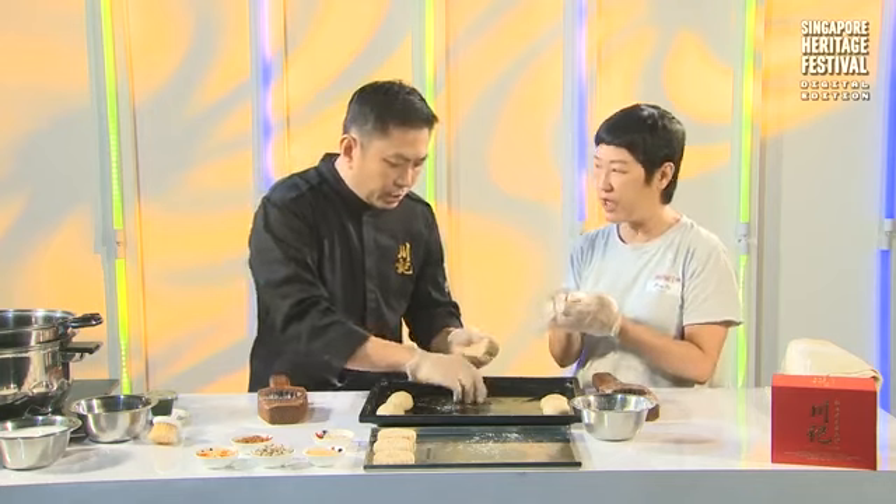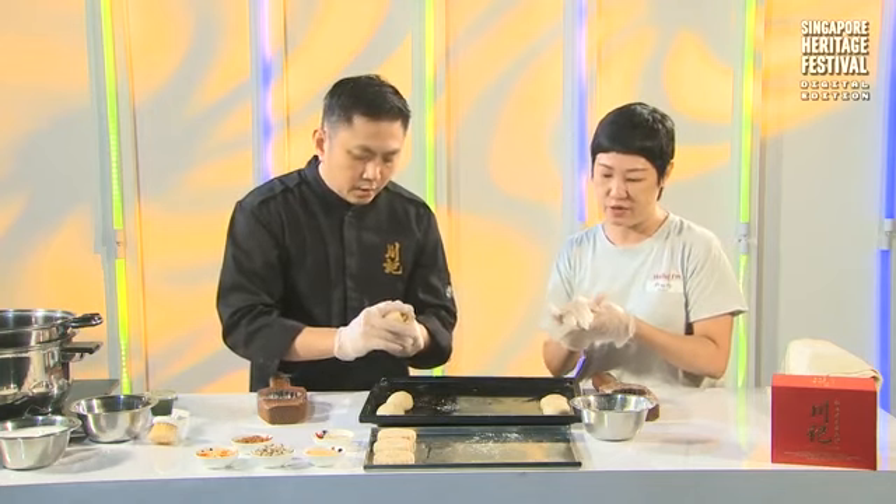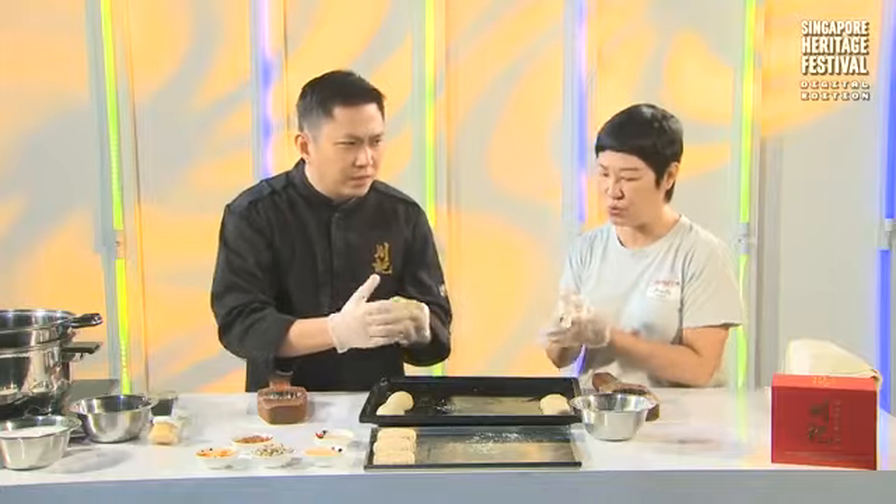Otherwise the dough will be too hard to work with. It's something like over-resting the dough — if you overwork it, the dough will throw a tantrum and become impossible to work with.